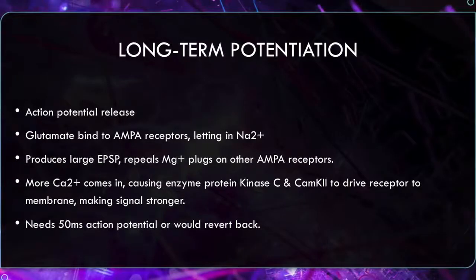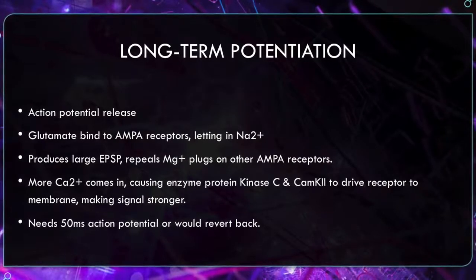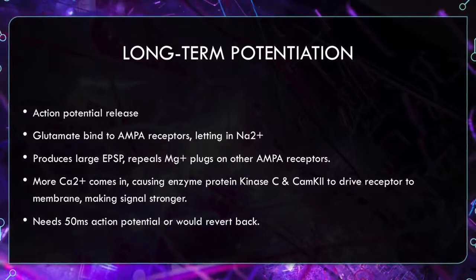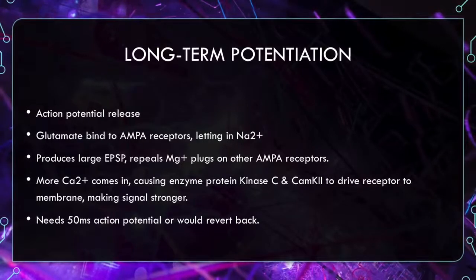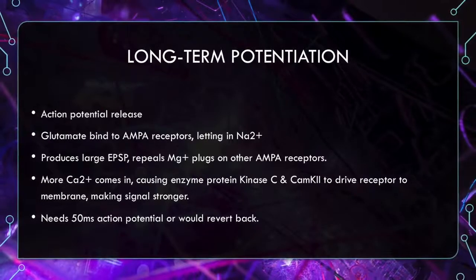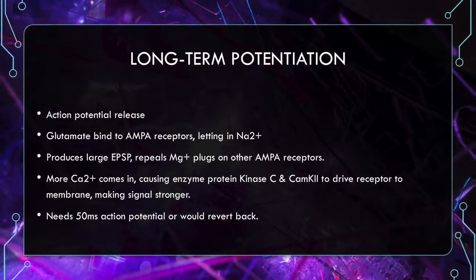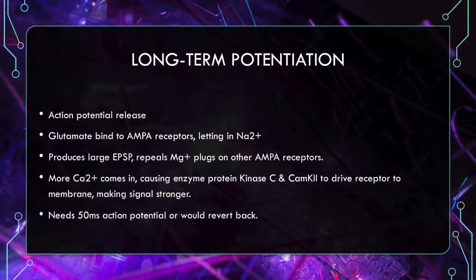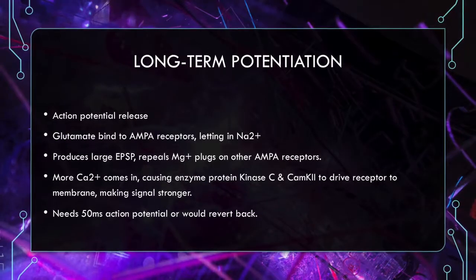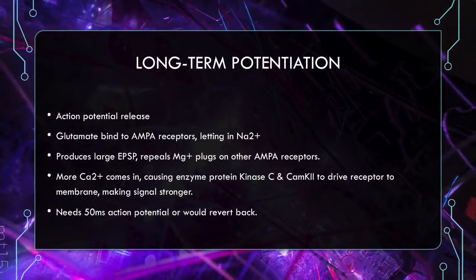Long-term potentiation strengthens synapses. It is a brief high-frequency EPSP that occurs around 100 Hz and is long-lasting. LTP works through the release of action potentials, which releases glutamate that binds to AMPA receptors and lets in Na+, producing large EPSPs. This releases the magnesium plugs in the NMDA receptors — since the EPSPs are positive, they repel the magnesium away, opening the channel and allowing more calcium to enter. Strong calcium influx causes protein kinase C and CaMKII to drive receptors to membranes, making the signal stronger, increasing AMPA sensitivity and the number of receptors. A 50 ms action potential is required, or the whole process would revert.